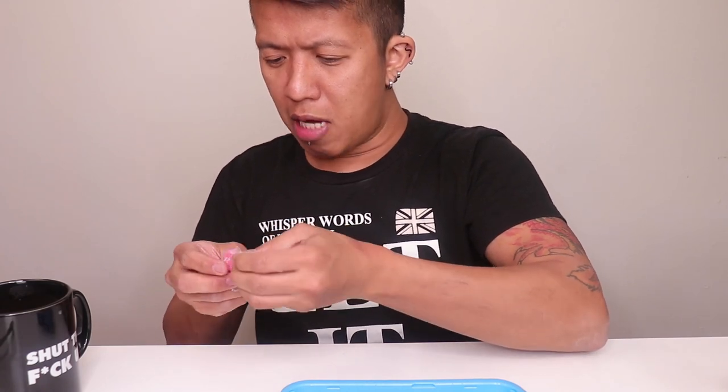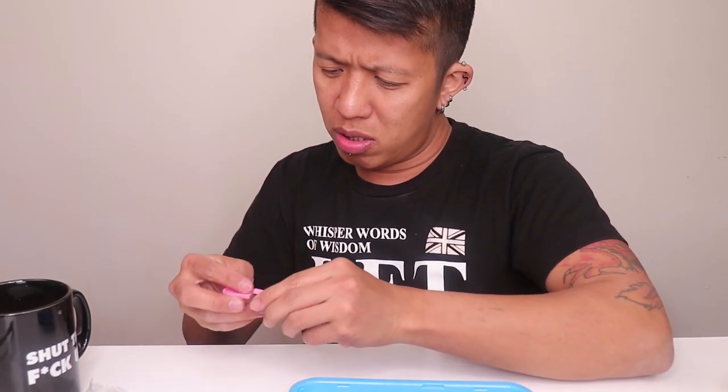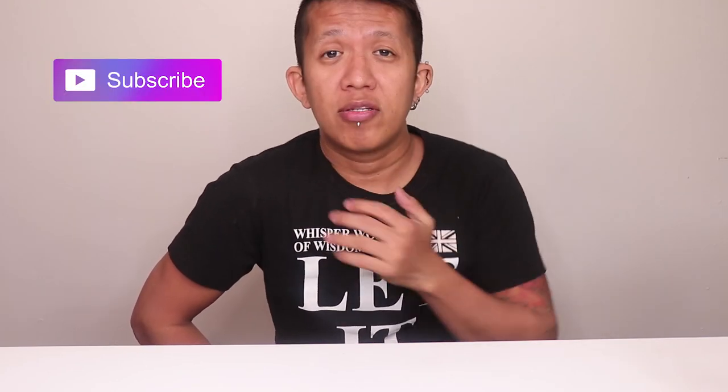Hey, what's going on everyone! I'm Gian and welcome back to my busted ass channel. Today is Tuesday, I just got off from work.